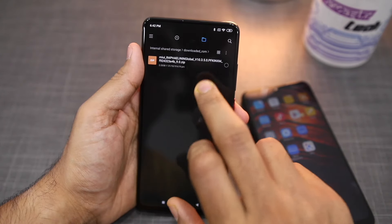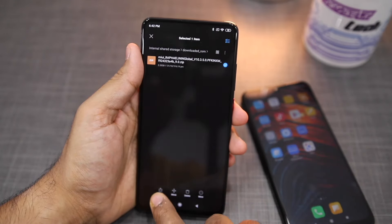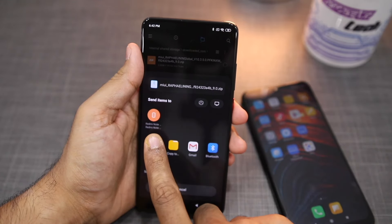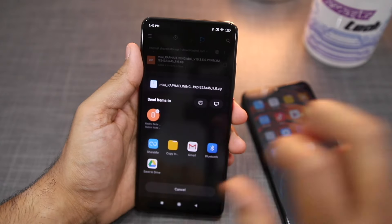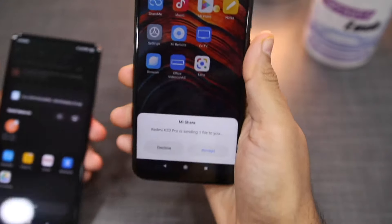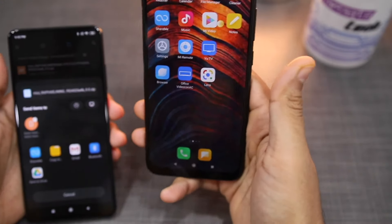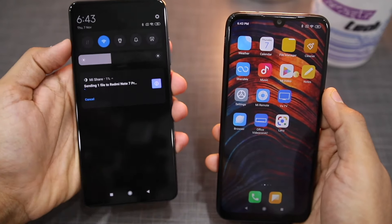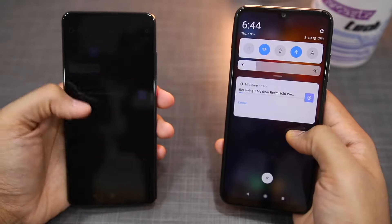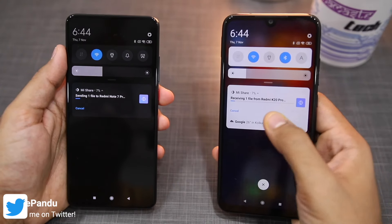Now I will go to the file manager and transfer a file to the Redmi Note 7 Pro. Make sure your other phone's display is on. Here my Redmi Note 7 Pro is on, so it is automatically showing in the Share menu. I will tap it, and then on the Redmi Note 7 Pro there is a notification from Mi Share saying Redmi K20 Pro wants to send a file — I will accept it and the transfer process will start. You can see the transfer status in the notification.